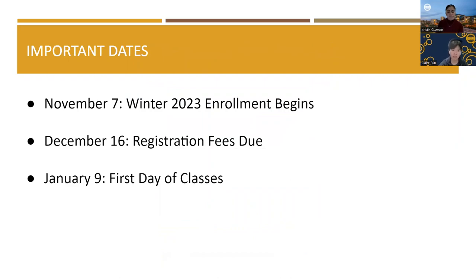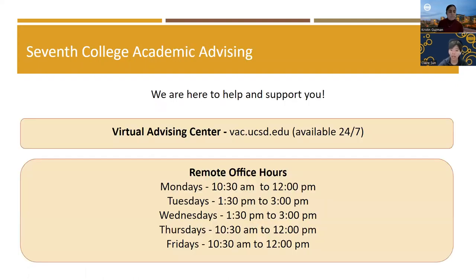Here are some important dates to keep in mind. Winter 2023 enrollment begins sometime between November 7th and November 11th, depending on your first pass appointment time. Registration fees are due on December 16th — if you miss this deadline, you will be dropped for non-payment. If you have questions, please contact Student Financial Solutions. The first day of classes is January 9th. Please remember that Seventh College Academic Advisors are here to support you and answer your academic questions through the VAC at vac.ucsd.edu, which is available 24/7. You can also attend remote office hours via Zoom, which are offered daily Monday through Friday, and you can see our times here.